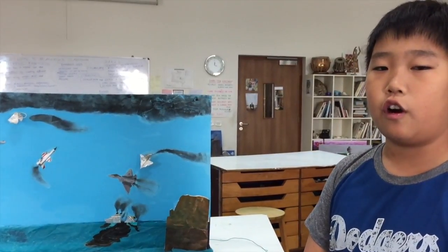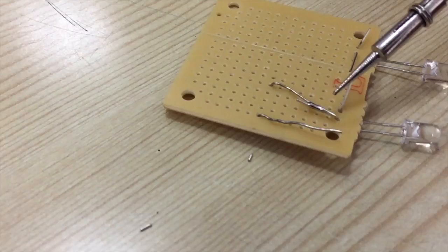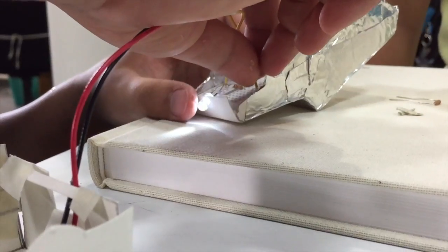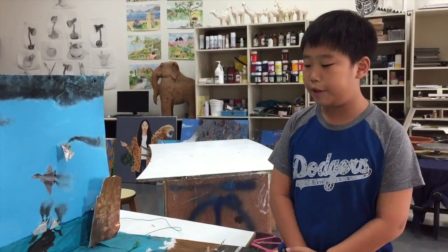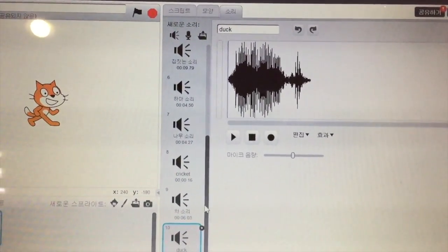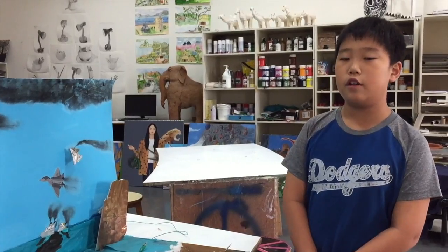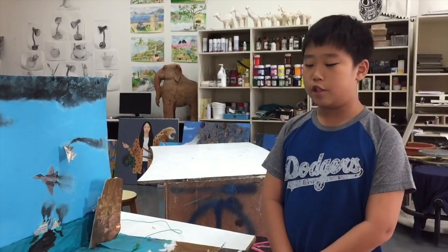Our first idea for the car was that it was a solid model and we wouldn't move it. But we took a step further and used MakeyMakey to power LEDs and make it move while we were touching it. We used Scratch, which is a programming site where we could program sounds, actions, etc. We downloaded sounds from YouTube, uploaded them into Scratch, edited them, and made them into the sounds we wanted.